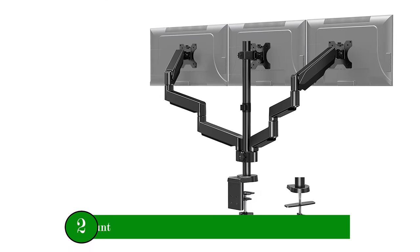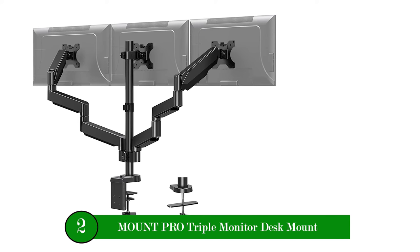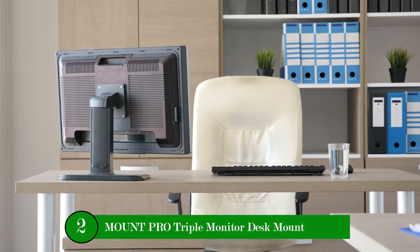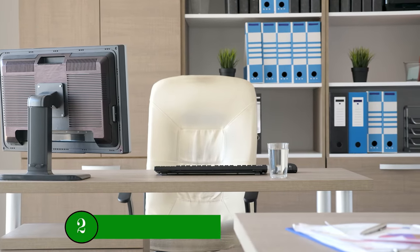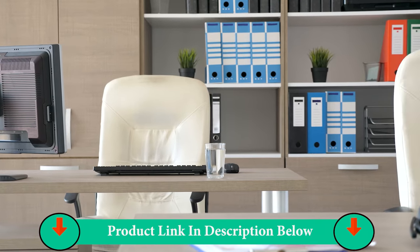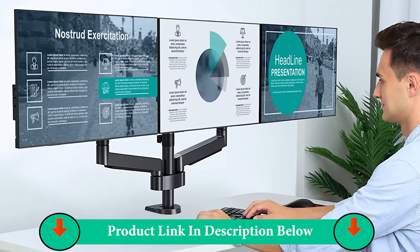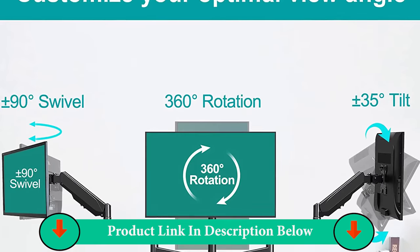Number Two Product: Mount PRO Triple Monitor Desk Mount. Mounted on the edge of the desk without the original large base, this cast spring monitor stand saves space on your workstation. The easily detachable integrated cable management system helps keep avenue and power cords out of sight and organized.